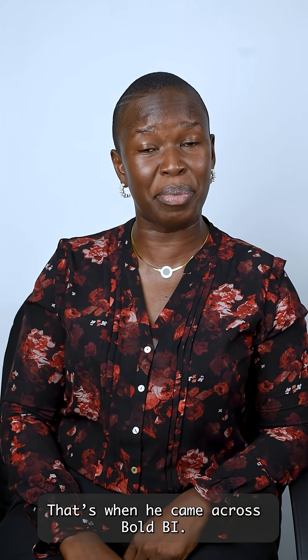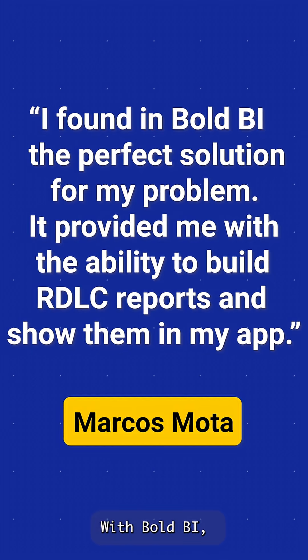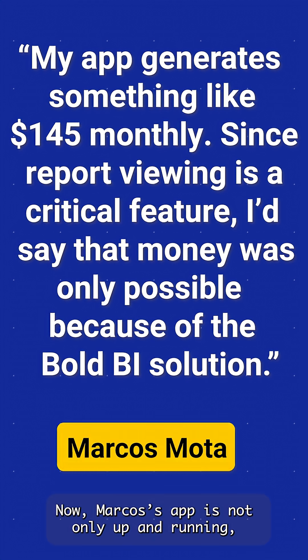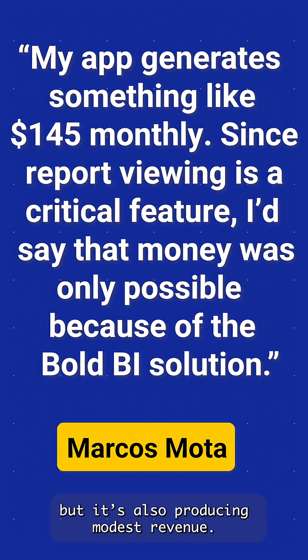That's when he came across BallBI. With BallBI, Marcos was able to give his app the reporting functionality it needed. Now, Marcos' app is not only up and running, but it's also producing modest revenue.